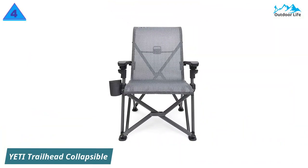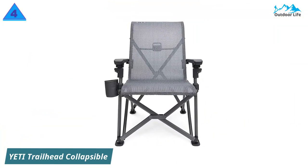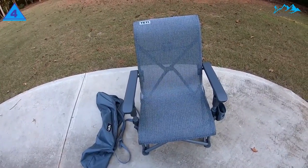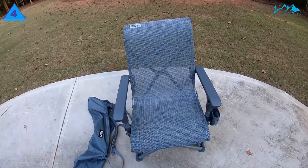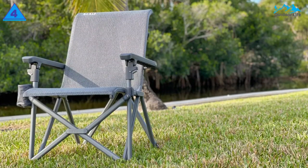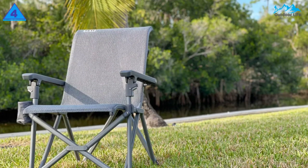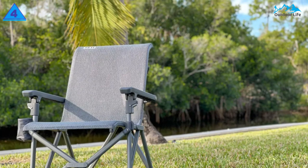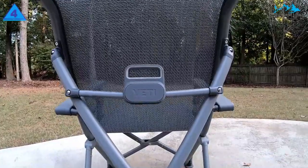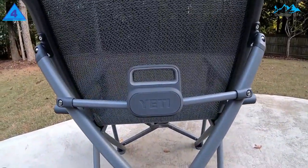Number 4: Yeti Trailhead Collapsible Camp Chair. After the extreme success of its premium coolers, Texas-based Yeti has expanded its product offering substantially over the last few years. Not surprisingly, the Trailhead Camp Chair sticks to the formula — it's super durable and built with high-quality materials, is both comfortable and sufficiently large, easy to fold, and has a sleek design that looks the part.